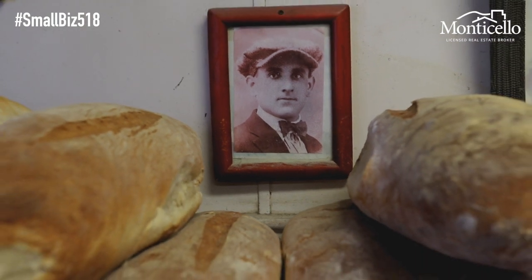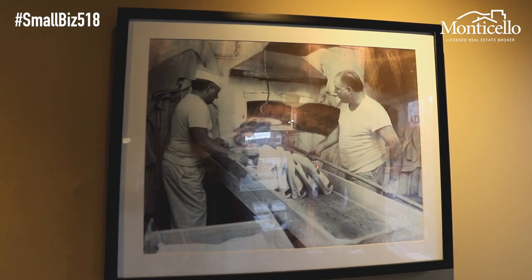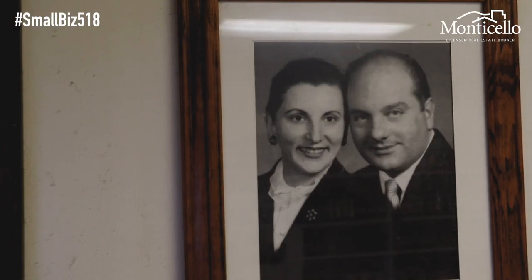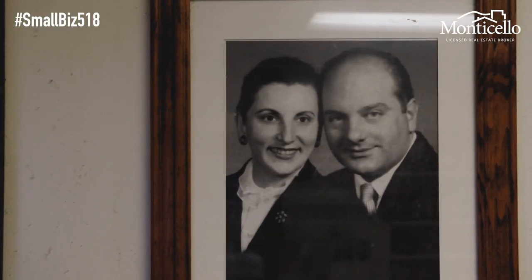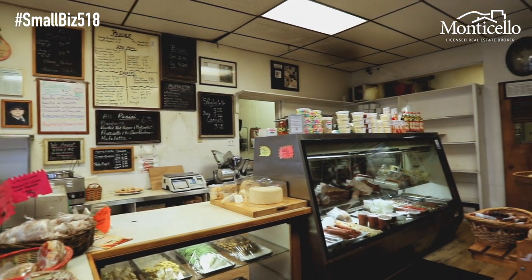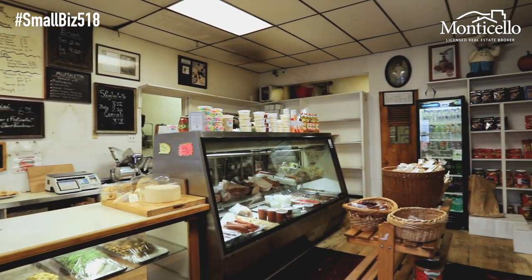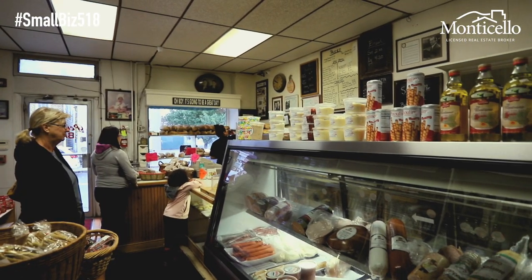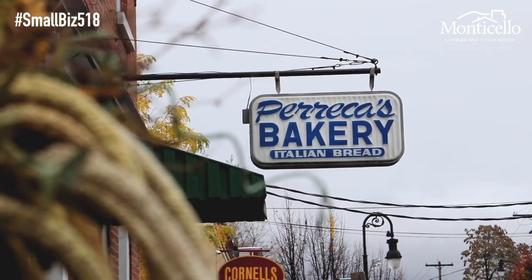I worked in the bakery since I was maybe 10 years old. Our family — if you were part of our family, you had no choice, you had to work at the bakery. The first generation starts a business and they work day and night. The second generation builds up the business. My brother and I are the third generation of Precca's Bakery, and we are very careful to keep everything the same.